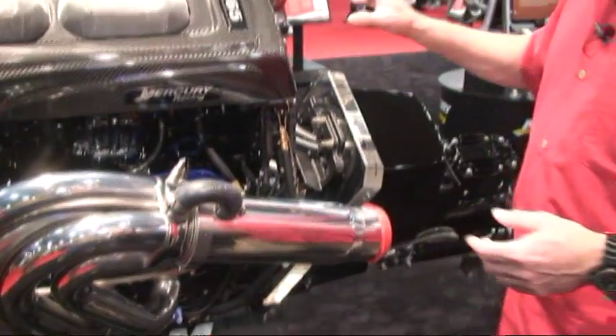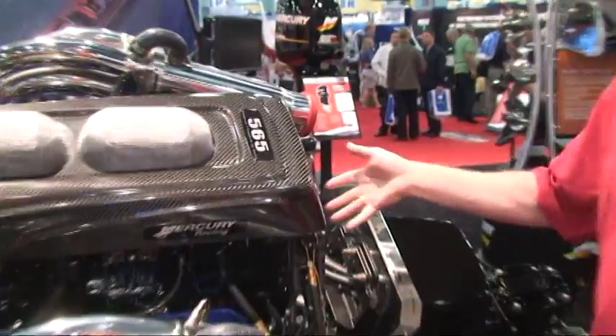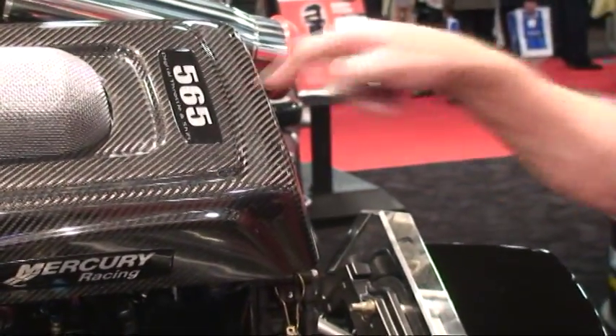This is our new 565. It's a digital brother to the 525 that's been in our product line for quite a few years. We've upgraded the engine using a digital throttle and shift running two throttle bodies. We've got top-mounted electronics and coils that are now fired by individual computers.